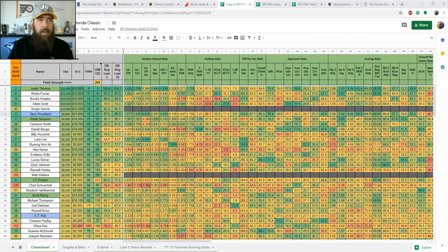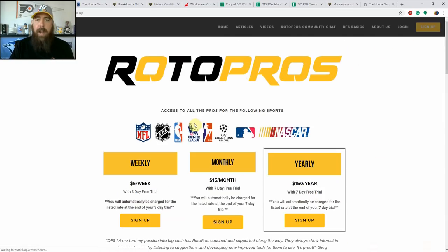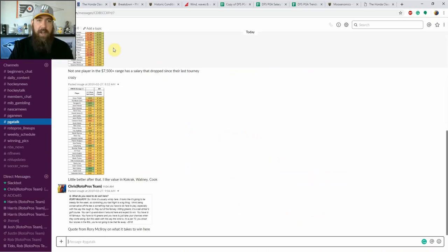If you're not a member yet, make sure to get over to RotorPros.com — you can find all of our articles, videos, and links on the main page. If you're looking for a free trial, go to the top right corner and click the sign-up button. With a weekly subscription you get a three-day trial, and with a monthly or yearly subscription you get a seven-day free trial. We cover NFL, NHL, NBA, PGA, MLB, and soccer — pretty much all DFS sports. We also have one-on-one coaching through our community chat.